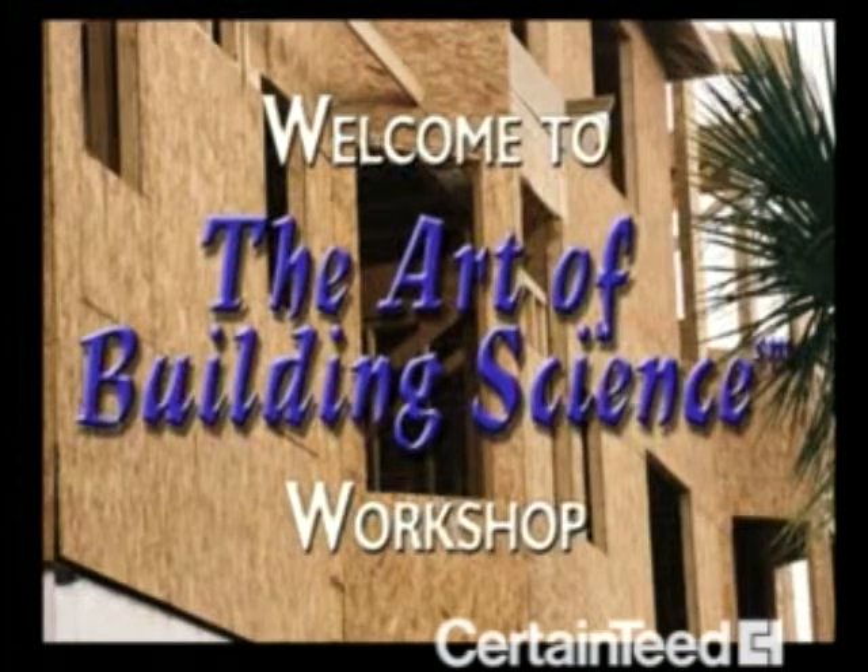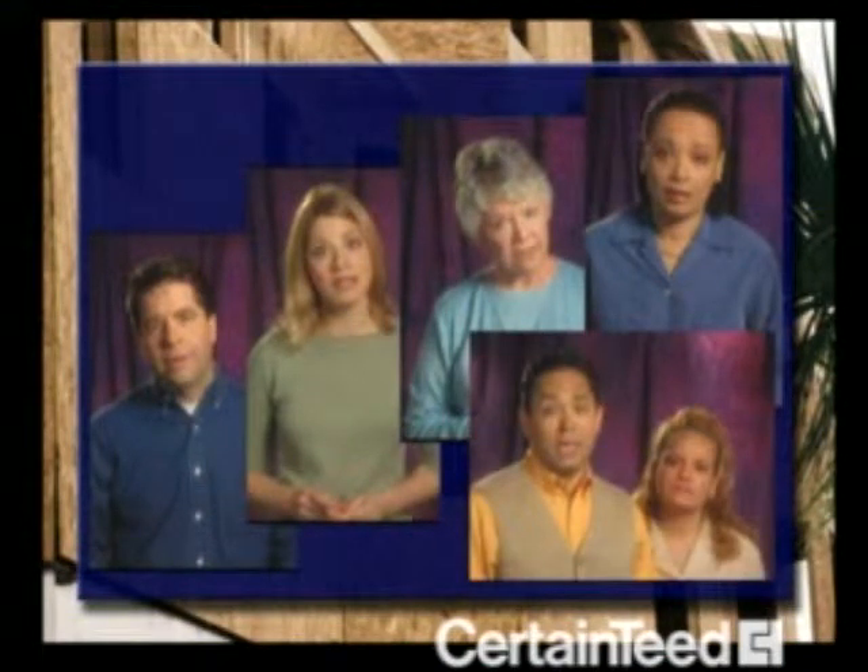Welcome to the Art of Building Science Workshop. When a home is built and occupied, the owners may have never heard the words 'building science,' but they sure can tell when their homes have been built without regard to basic building science principles.